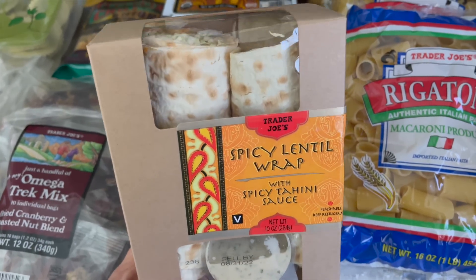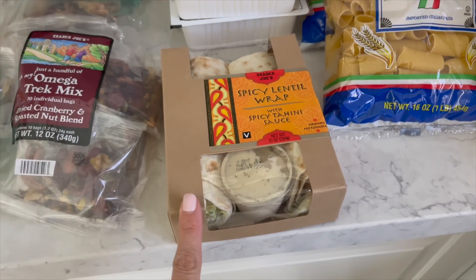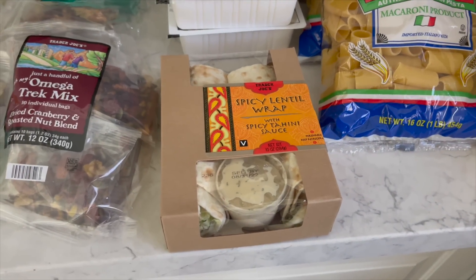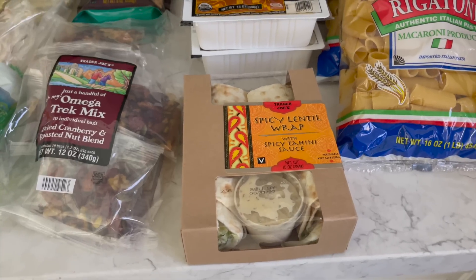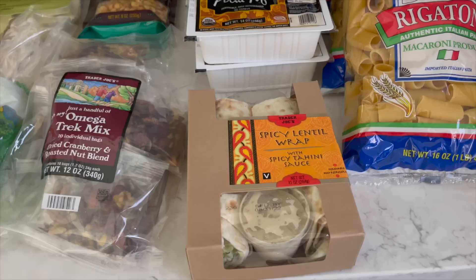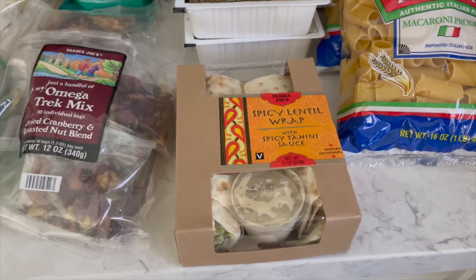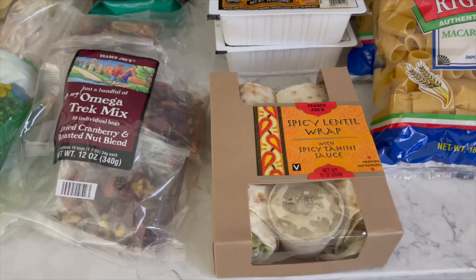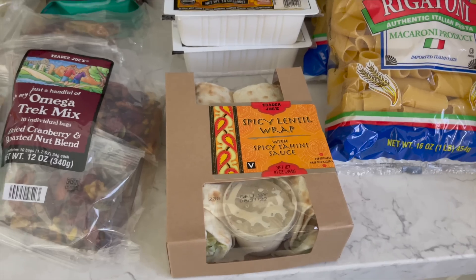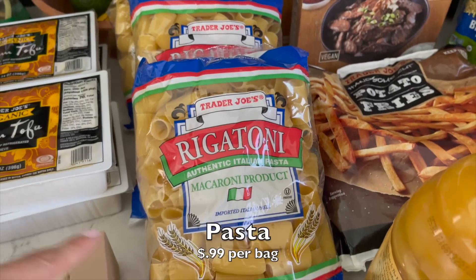Nate wanted to grab one of these to take to the bowling alley — the spicy lentil wrap is his favorite thing. They're very very good, vegan, and actually not that spicy despite the name. It's mostly just a little kick in the dressing. Since they're freshly made it can vary a little bit, but even Nate, who doesn't love spice, really enjoys it. I think you'll like it even if spice isn't totally your thing.